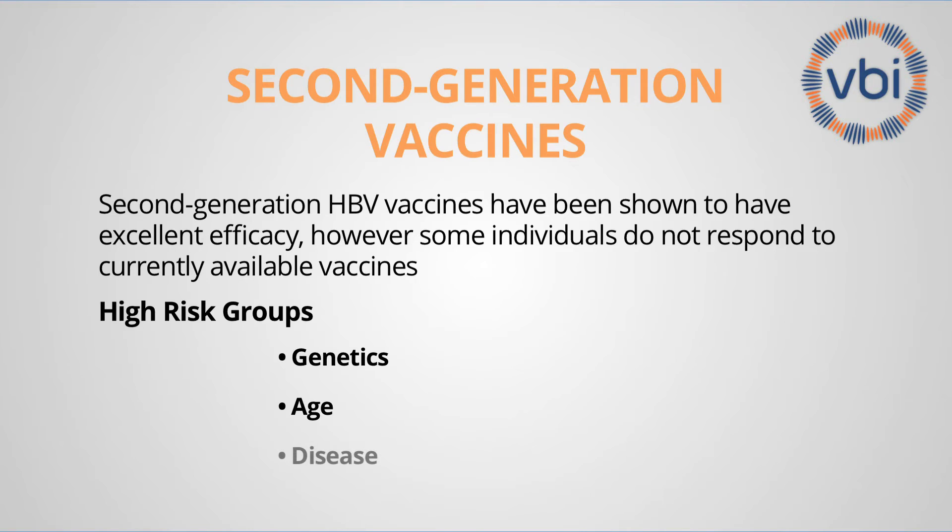There are also a number of chronic diseases that go along with immunosuppression, particularly treatment for cancer, obesity, diabetes, renal failure, and hemodialysis, which cause reduced rates of seroconversion and reduced immunogenicity of the vaccine in such people.